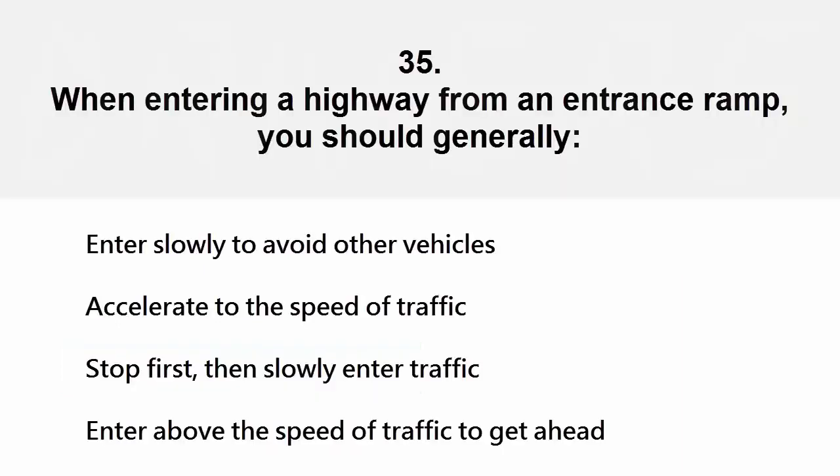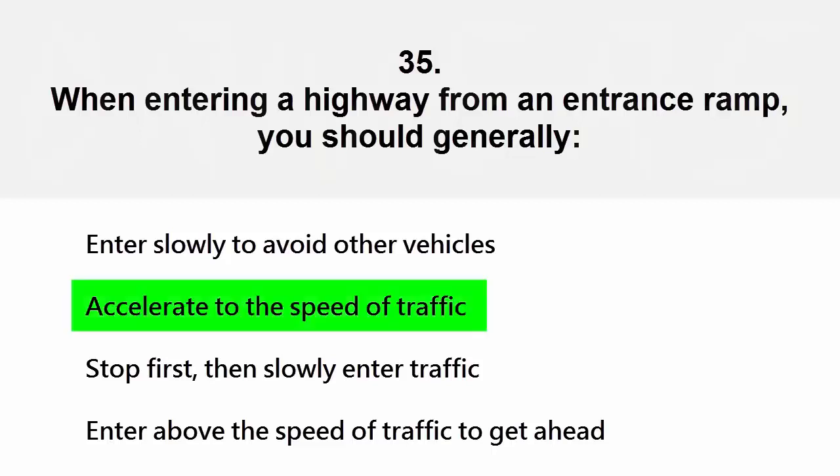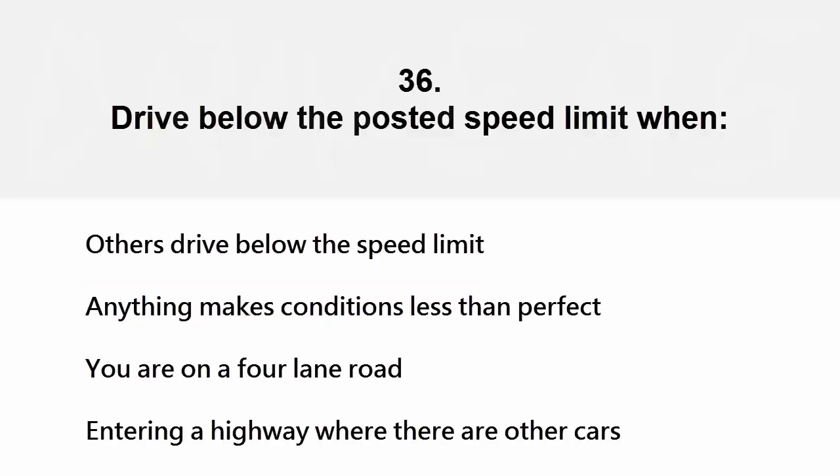When entering a highway from an entrance ramp, you should generally: enter slowly to avoid other vehicles, accelerate to the speed of traffic, make a complete stop first then slowly enter, or enter above the speed of traffic to get ahead. The correct answer is accelerate to the speed of traffic.